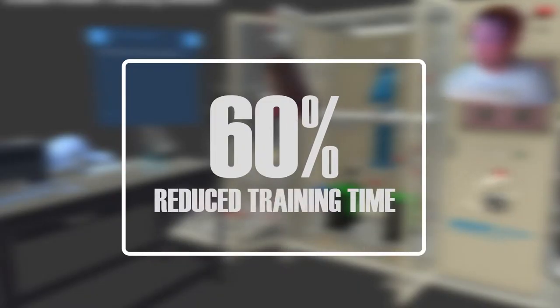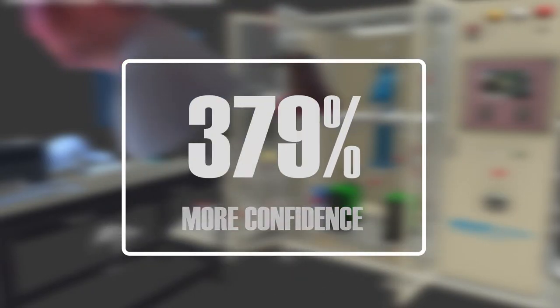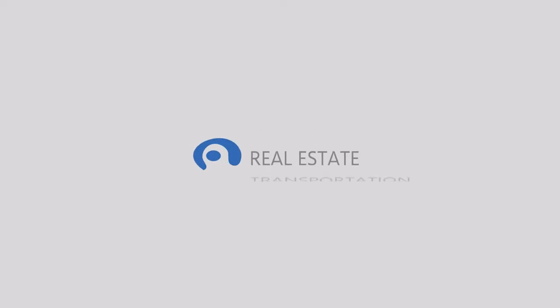Training virtually before training on the job dramatically improves knowledge retention and accelerates time to productivity. Welcome to the new reality of work.